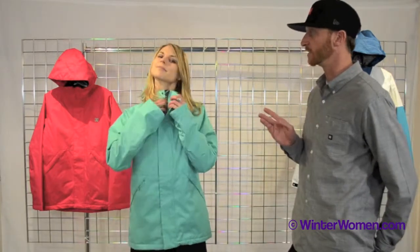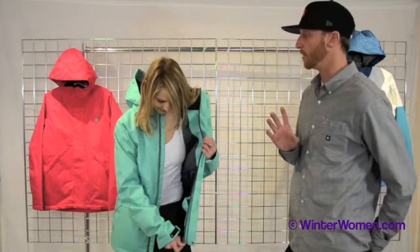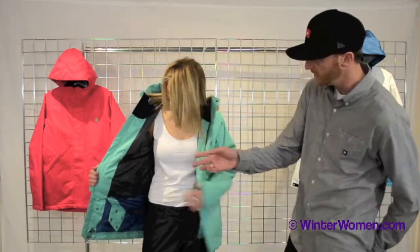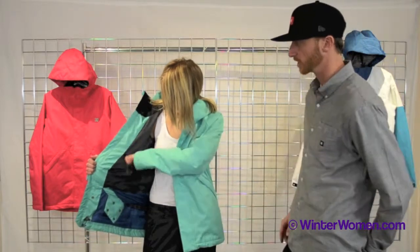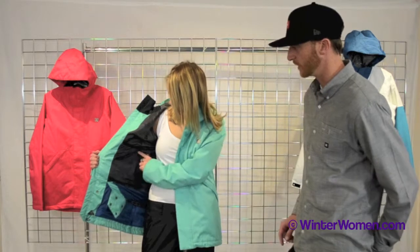On the inside of the jacket there are some cool features. It has some different mesh pocketing on the side here, so you can put goggles in there, an extra face mask, a beanie, whatever you want.